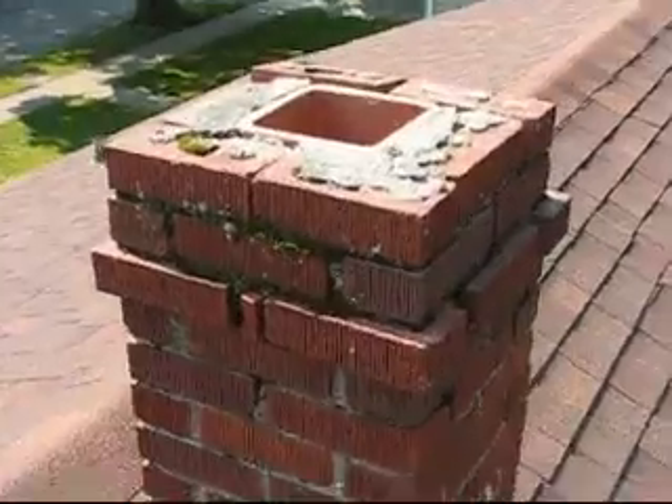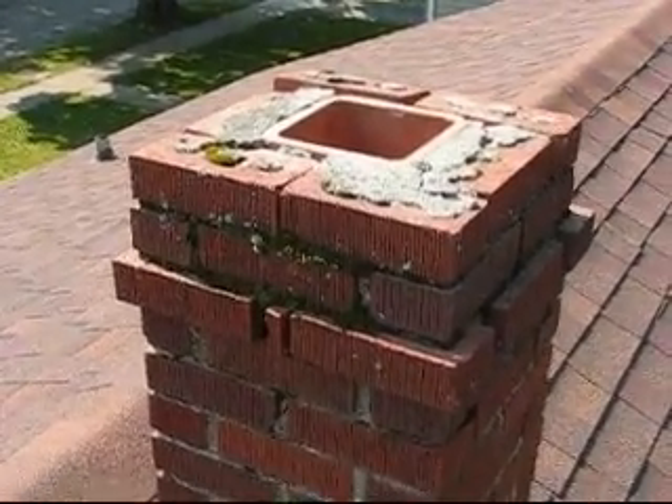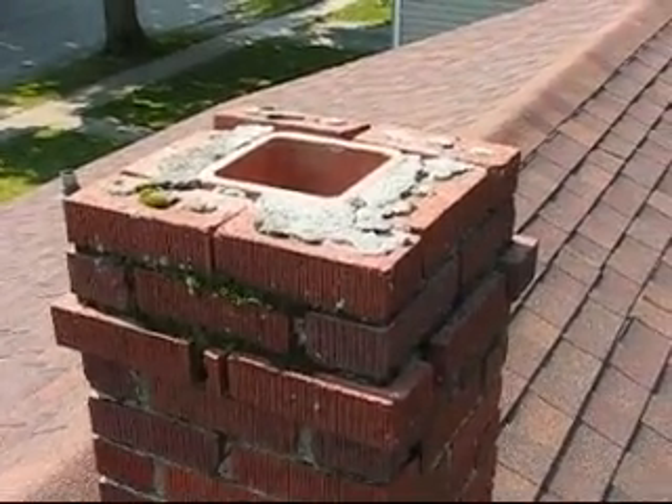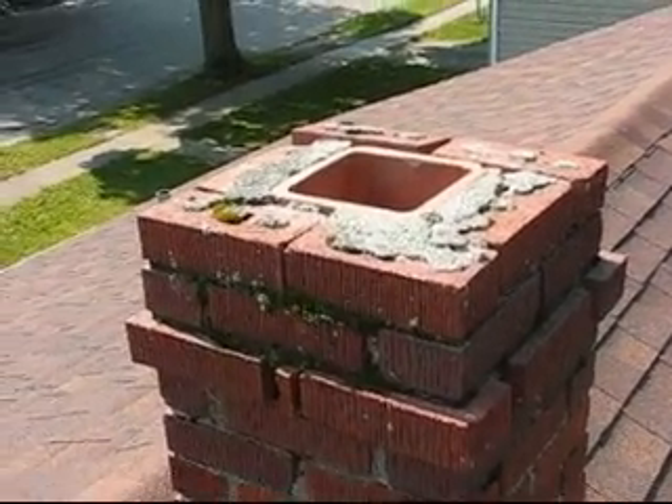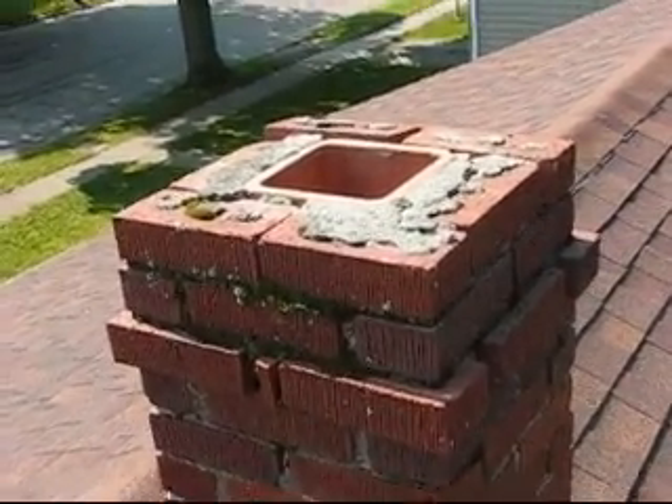Looking at this chimney up here, you can see there's no crown — there used to be, but there's not really much of one now. There's no chimney cap to keep the rain from going down into the furnace.